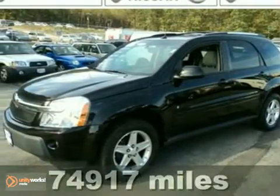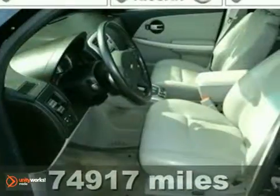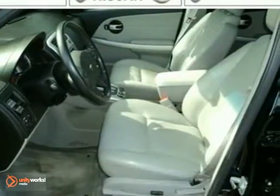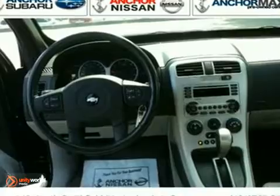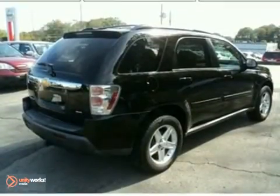Here's a nice 2006 Chevrolet Equinox LT. It has under 75,000 miles. It's been serviced and comes with a warranty. It has all-wheel drive and heated leather seats. Add to that a power moonroof, antilock brakes and a CD player and you have an attractive vehicle looking for a new home.